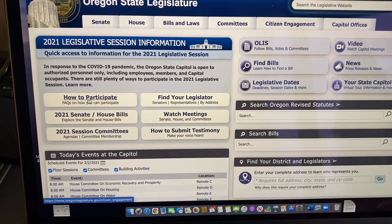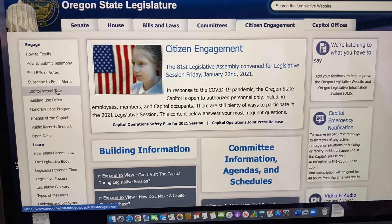It's time to testify! Back at our old friend Olus, we have this really great link called How to Participate. Click there. On the Citizen Engagement page you'll see all these options, including how to testify.